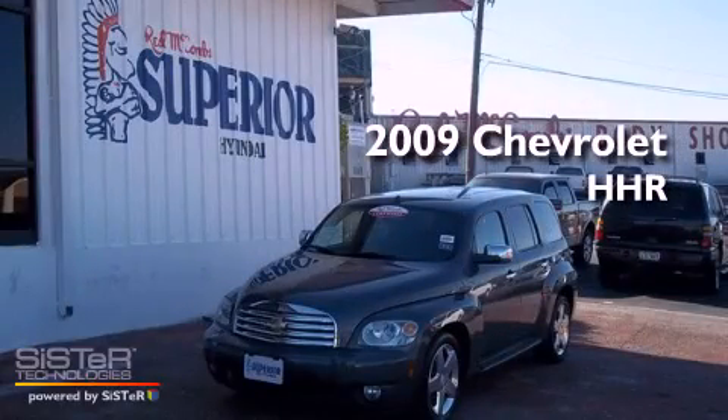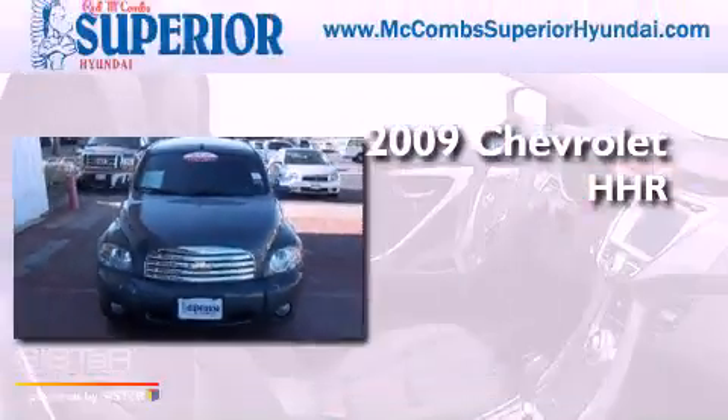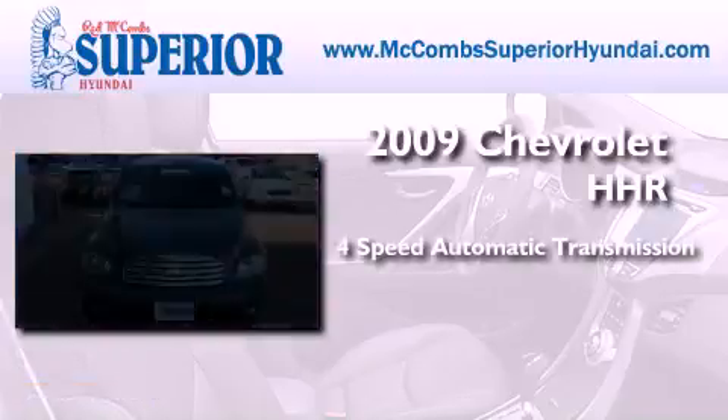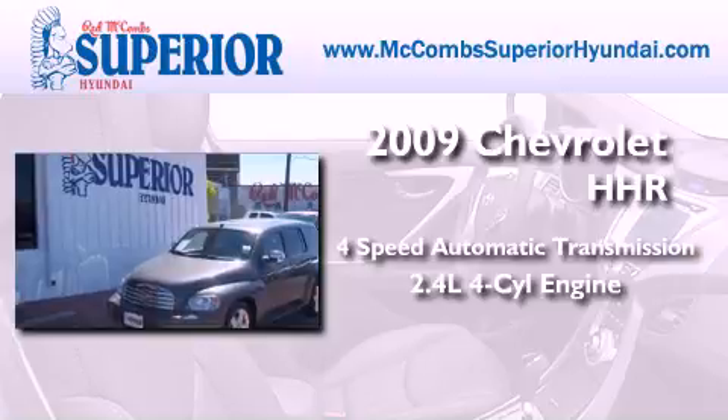This is a 2009 Chevrolet HHR. This wagon has a four-speed automatic transmission and an inline four-cylinder engine.